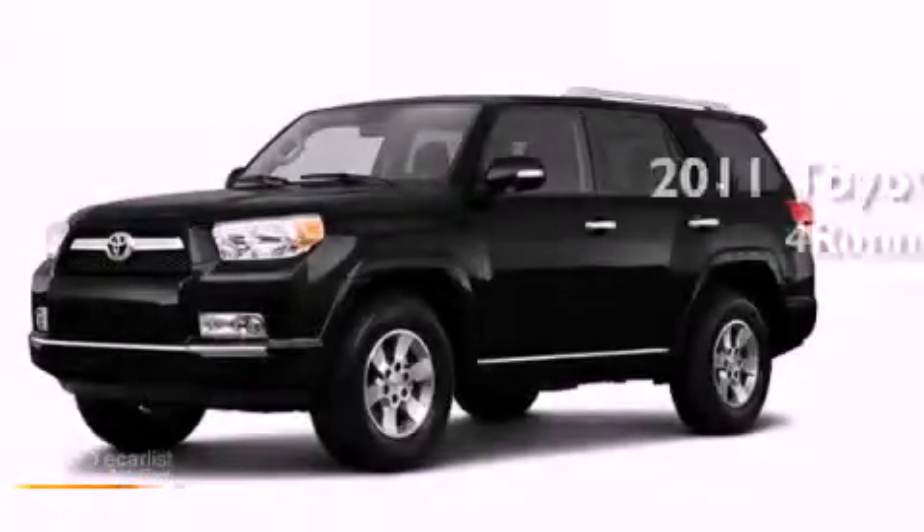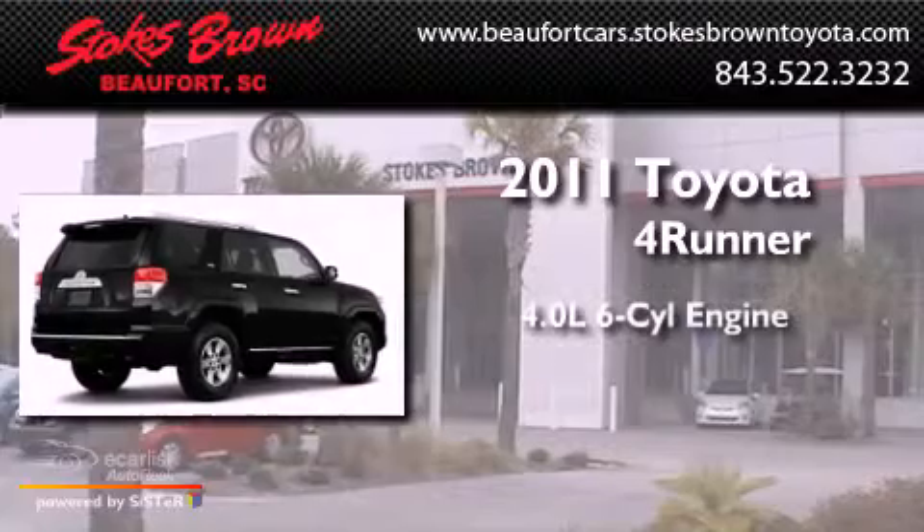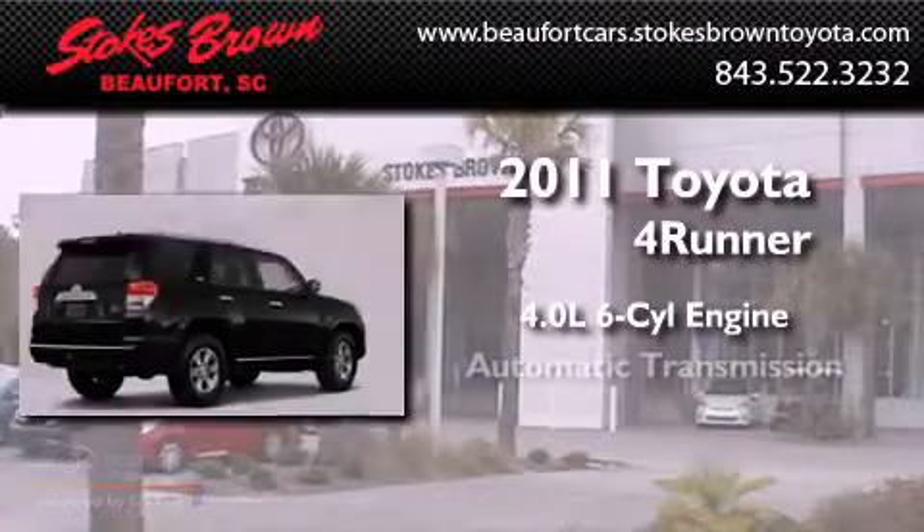This is a brand new 2011 Toyota 4Runner. It features a 4.0-liter six-cylinder engine and an automatic transmission.